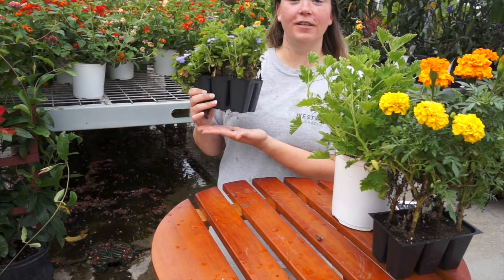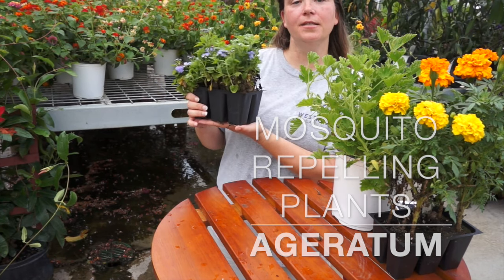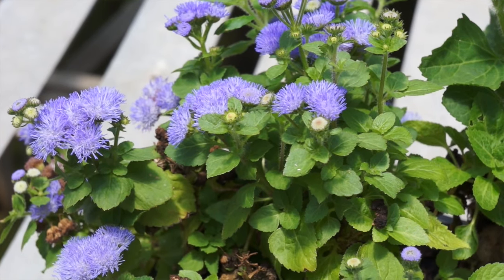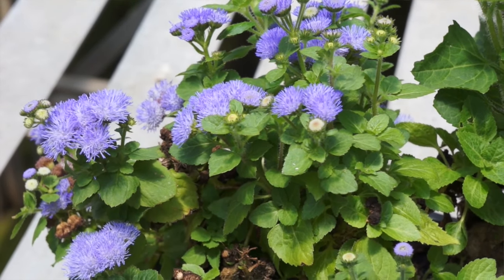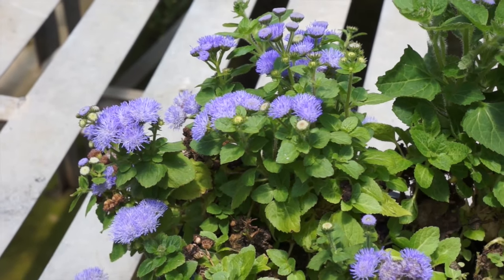Ageratum is next on our list of plants that repel mosquitoes. This budding plant secretes coumarin, which is a scent that mosquitoes detest. Consider this little annual a beautiful mosquito-repelling asset to your garden.